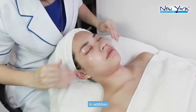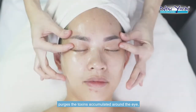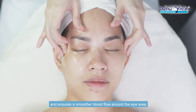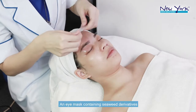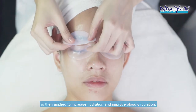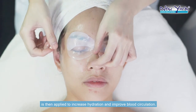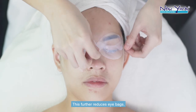In addition, our professional eye massage purges toxins accumulated around the eye, ensuring a smoother blood flow around the eye area. An eye mask containing seaweed derivatives and other active ingredients is then applied to increase hydration and improve blood circulation, which further reduces eye bags.